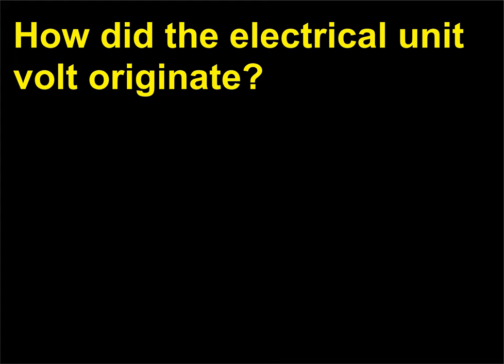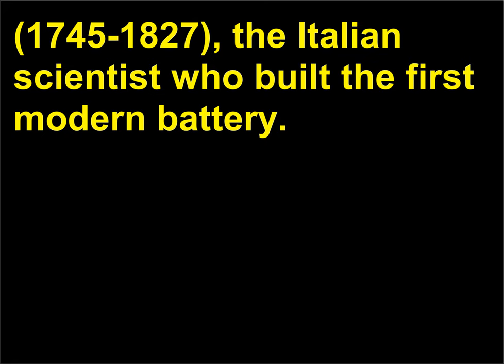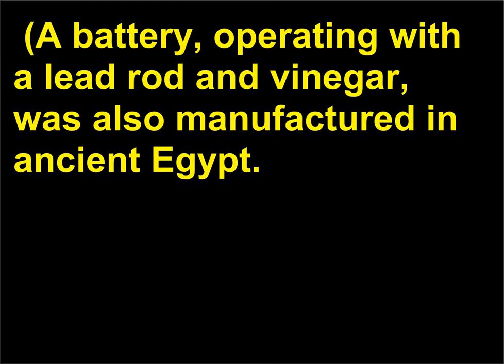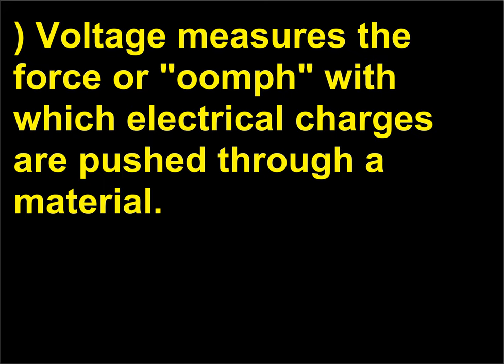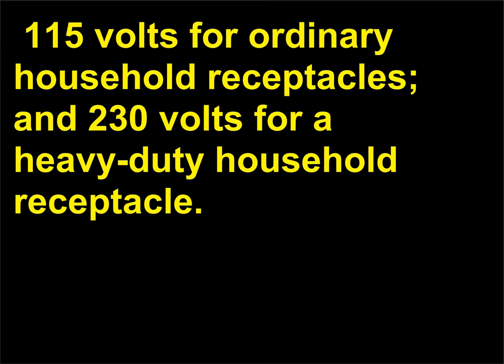How did the electrical unit volt originate? The unit of voltage is the volt, named after Alessandro Volta (1745–1827), the Italian scientist who built the first modern battery. A battery operating with a lead rod and vinegar was also manufactured in ancient Egypt. Voltage measures the force with which electrical charges are pushed through a material. Some common voltages are 1.5 volts for a flashlight battery, 12 volts for a car battery, 115 volts for ordinary household receptacles, and 230 volts for a heavy-duty household receptacle.